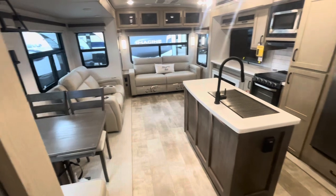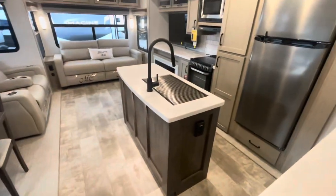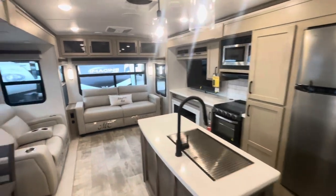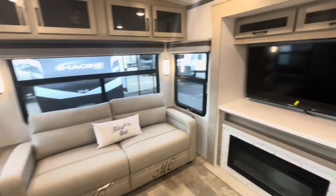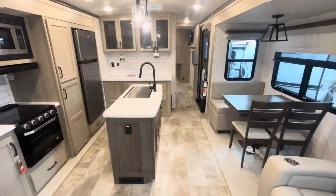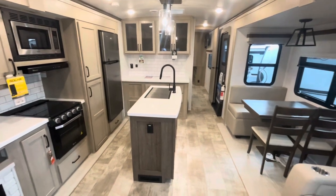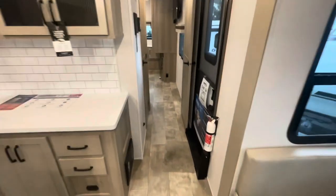Standing at the entry door looking in, you've got opposing slide-outs with the island and a two-toned wood look. The Sedona and stone decor is their lighter of both options. Standing at the back looking forward, the side hallway goes up to the master bedroom — that's where we'll start.